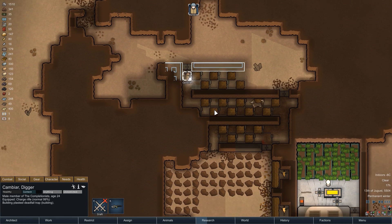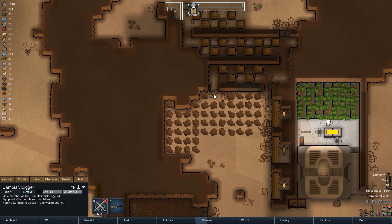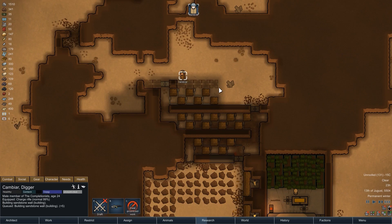The door here is also made from plasteel, which gives it increased hit points compared to the steel version, making it a bit harder to break through. We're not going to switch over to plasteel entirely — in the long run that would cost us — but here and there, especially for defenses, it makes sense. If we have plasteel to spare after a big mechanoid raid, those are good moments to use some.